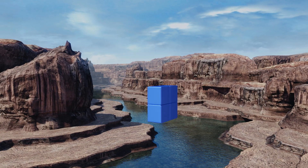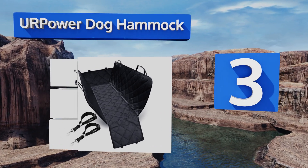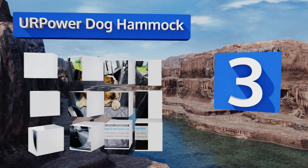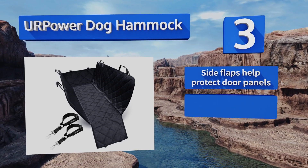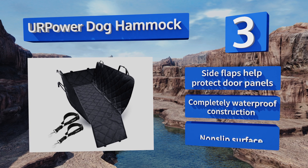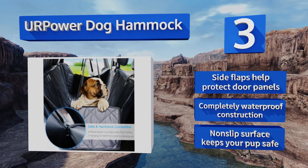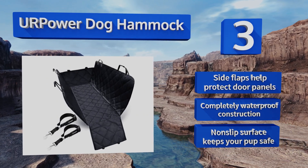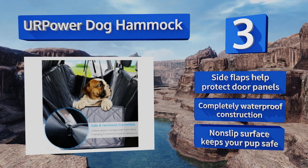Nearing the top of our list at number three, with the Your Power dog hammock you can give Fido free reign throughout the entire back seat without worrying about fur, mud, or any stains. Unlike many similar options, this one has zip-up extensions that strap to the rear overhead cargo hooks for 360-degree coverage. The side flaps help protect door panels, and it's a completely waterproof construction with a non-slip surface to keep your pup safe.